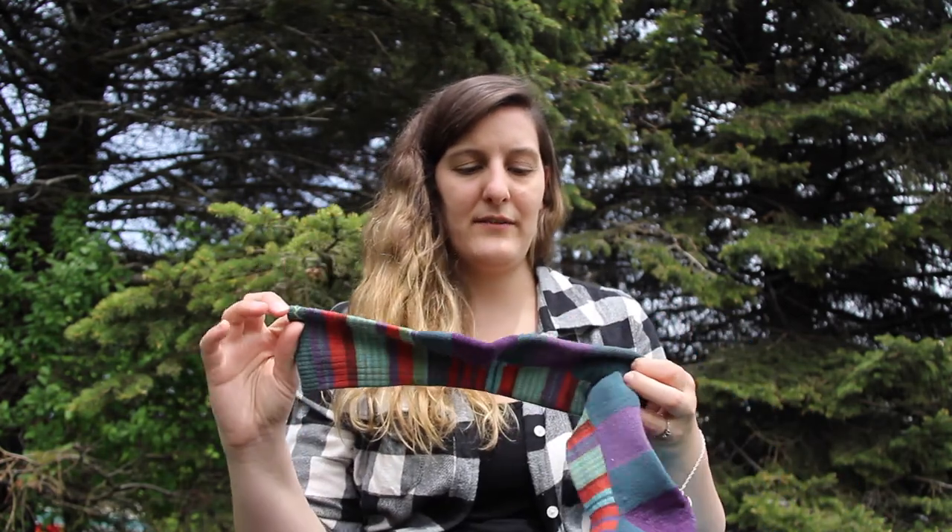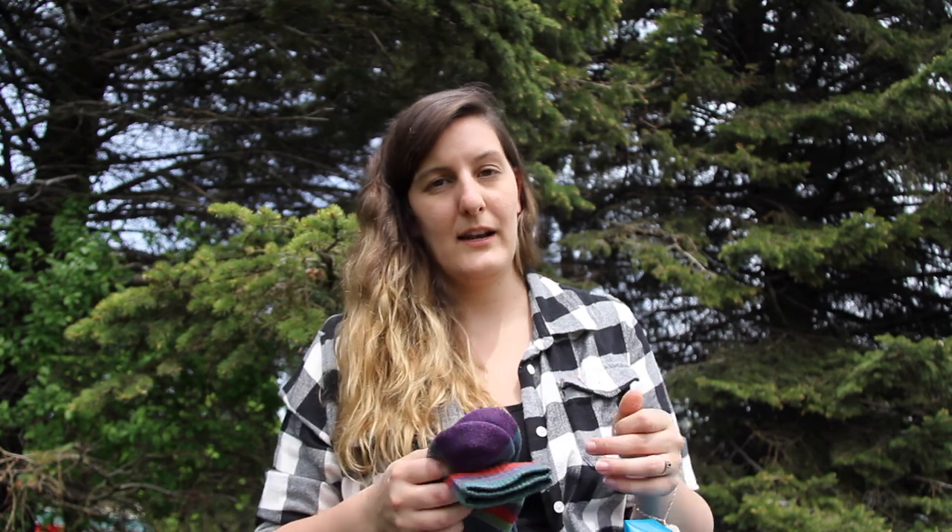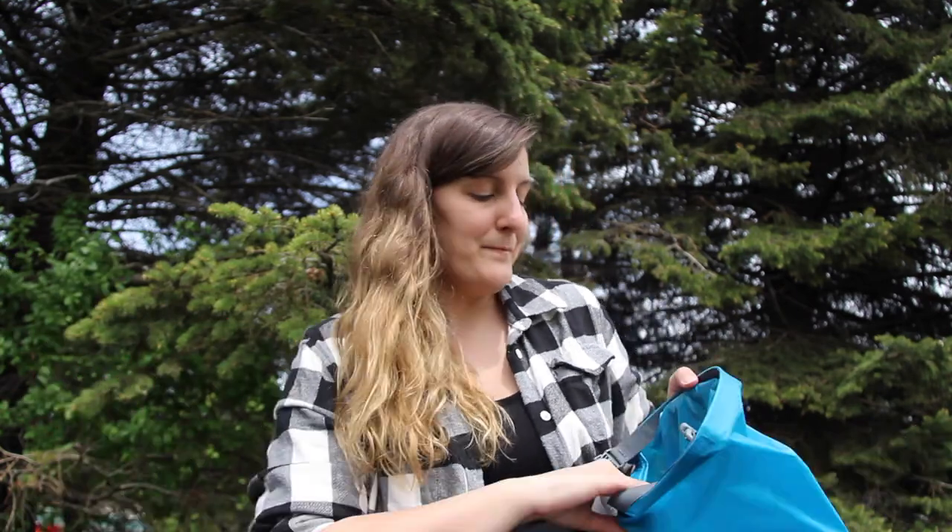I also bring an extra pair of socks — Darn Tough brand. Avoid cotton; try to bring wool or synthetic fibers since they dry faster. The extra pair is just in case it rains and my feet get soaked, so I can be comfortable on the drive home. Alternatively, you can just leave the extra socks in your car and change when you get back — totally up to your preference.